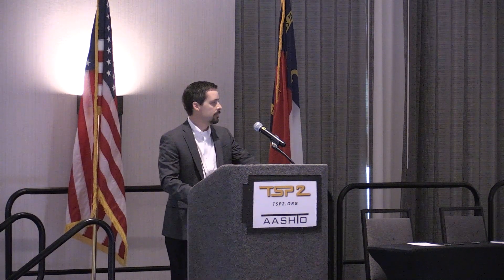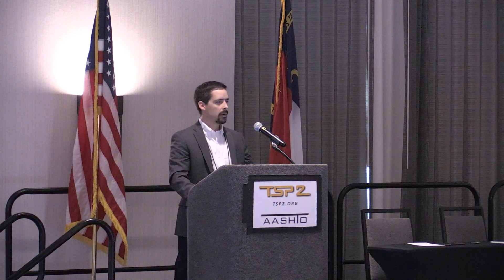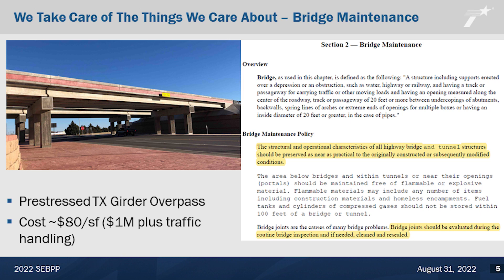When we look at a bridge, our bread and butter at TxDOT are pre-stressed concrete bridges. This is a typical overpass on the left — maybe a three-span pre-stressed beam bridge. Our costs in Texas are about $80 a square foot, maybe going up a little bit in the current economic situation. The structural costs for a bridge like this from abutment to abutment are about a million dollars. Add traffic control and handling, and we're talking a multi-million dollar project. But the bridge itself is about $80 a square foot, brand new.